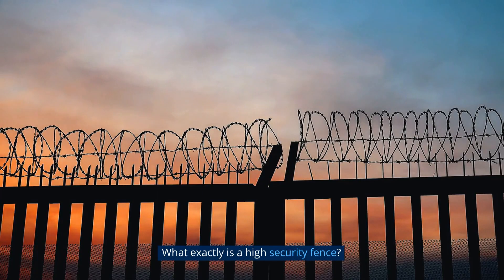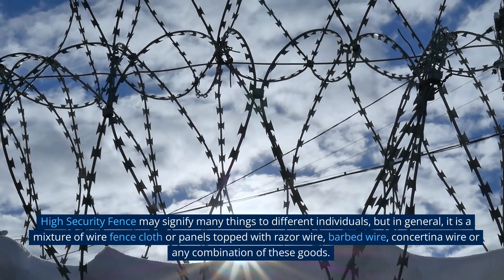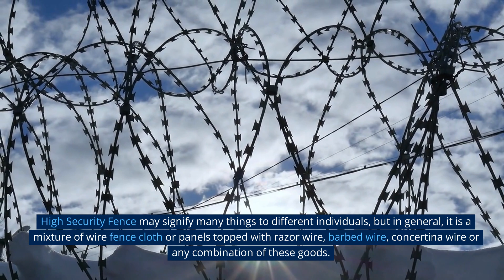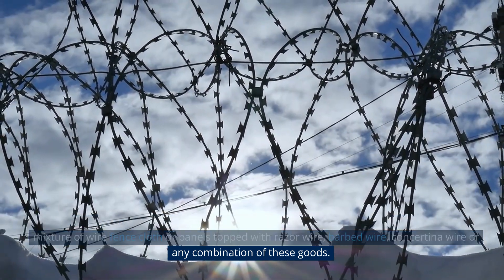What exactly is a high security fence? High security fence may signify many things to different individuals, but in general, it is a mixture of wire fence cloth or panels topped with razor wire, barbed wire, concertina wire, or any combination of these goods.